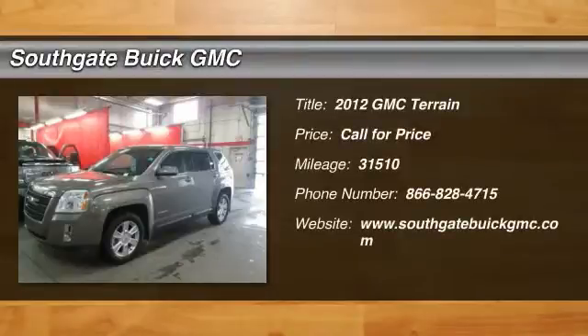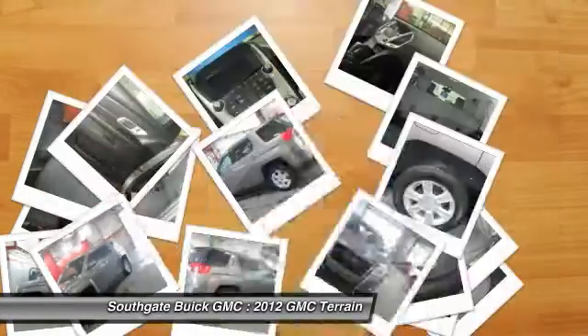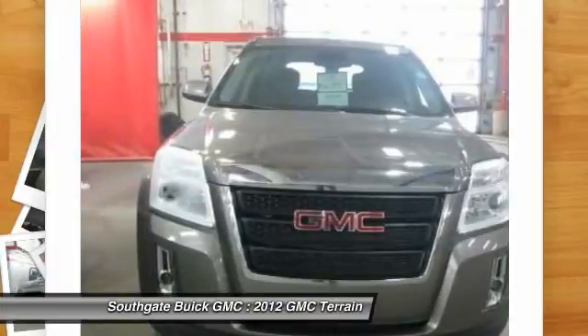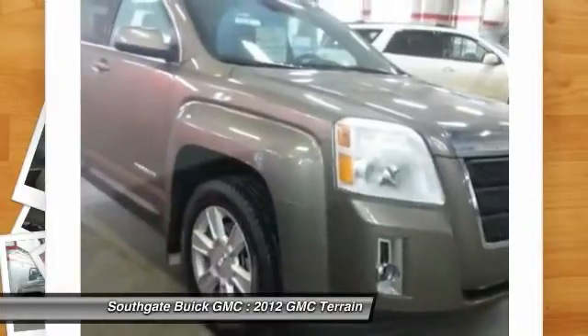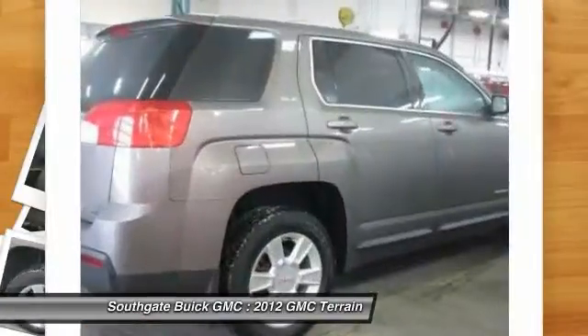The 2012 GMC Terrain. The GMC Terrain combines the benefits of a crossover with the style and functionality of an SUV. Terrain offers uncompromised capability, a balanced stance, and a commanding view of the road, letting occupants enjoy a confident driving experience.